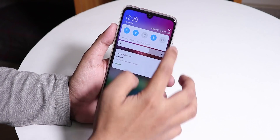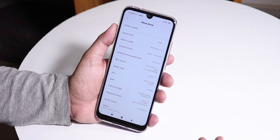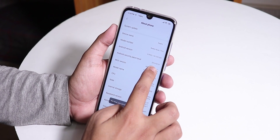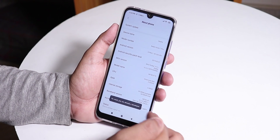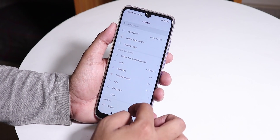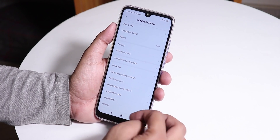First of all, go to Settings, then go to About Phone, then find MIUI version and tap on it 7 times so that you can get the Developer Options. I have done that already, so let me just go back, then go to Additional Settings, and from here find the Developer Options.